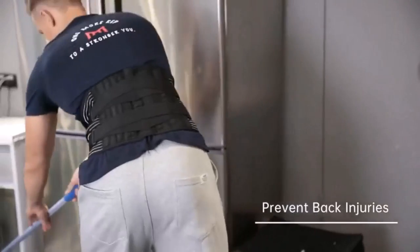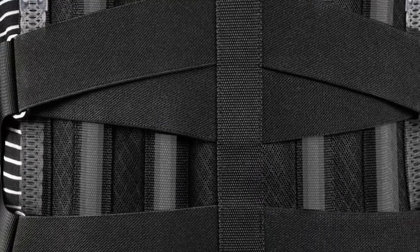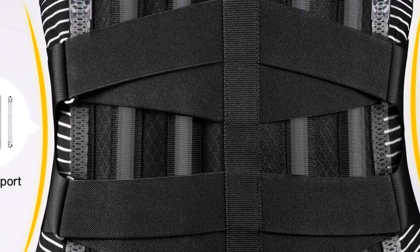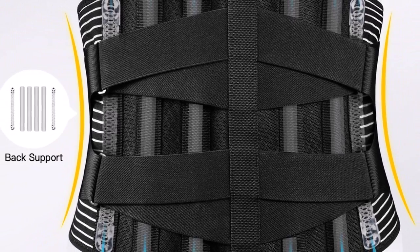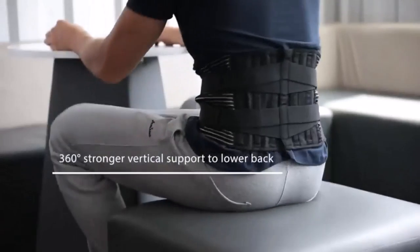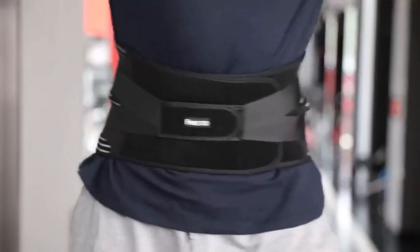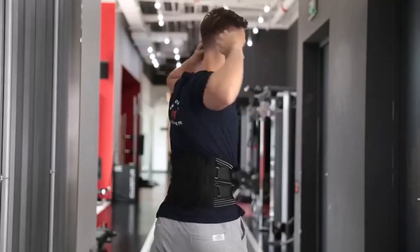The primary objective of the Free 2 Back Braces is to provide relief for lower back pain. By stabilizing the lumbar region, it helps alleviate pressure on the spine, reducing discomfort and allowing individuals to engage in daily activities with greater ease. This targeted support is particularly beneficial for those suffering from sciatica, a condition characterized by pain radiating along the sciatic nerve.